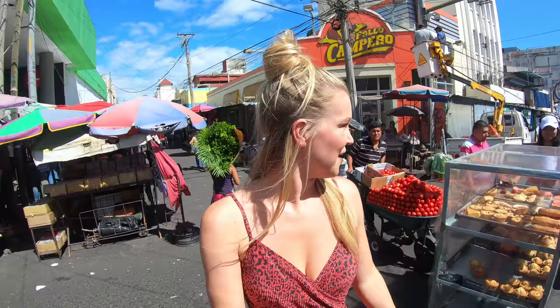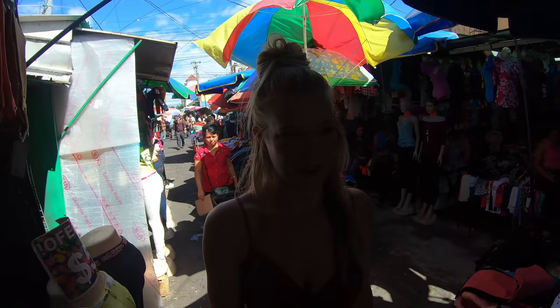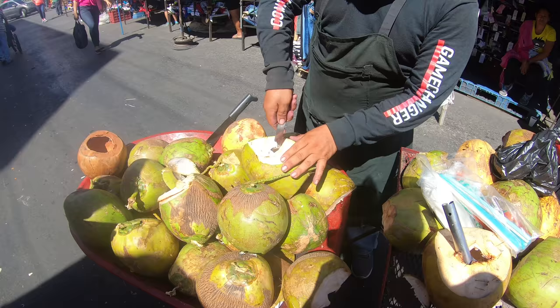I'm walking up towards the cathedral now and it's an incredibly busy street. As you can see, there's market sellers on either side of me. There's lots of fruit and vegetables, lots of clothes, all sorts going on, and it seems to be quite a popular place. I haven't really seen any other tourists here yet — it's mainly locals.